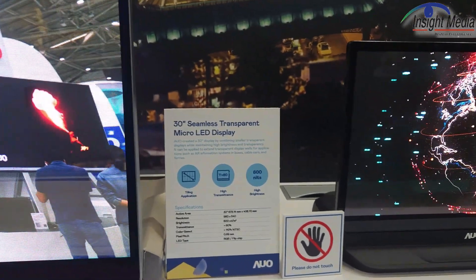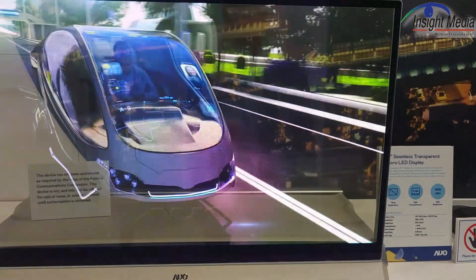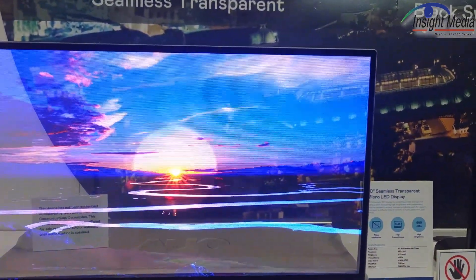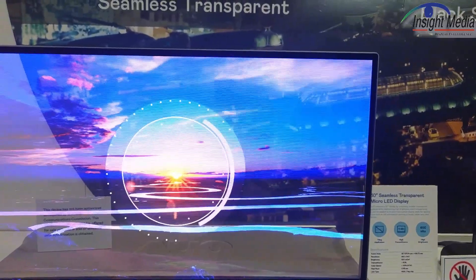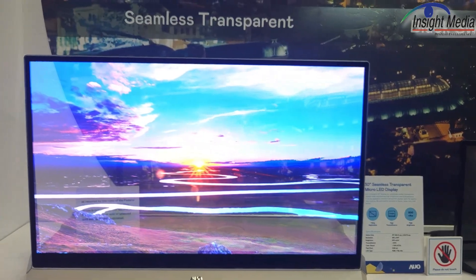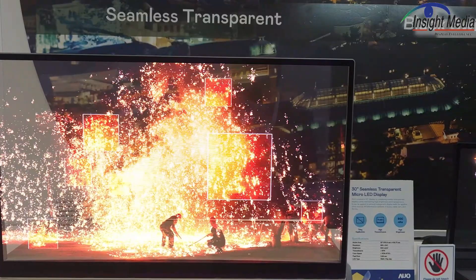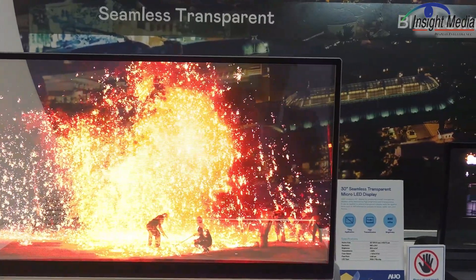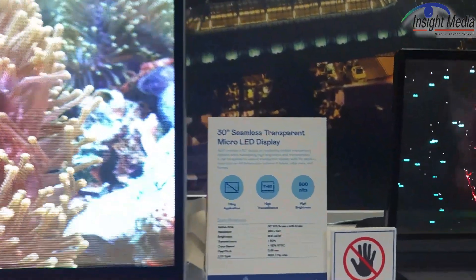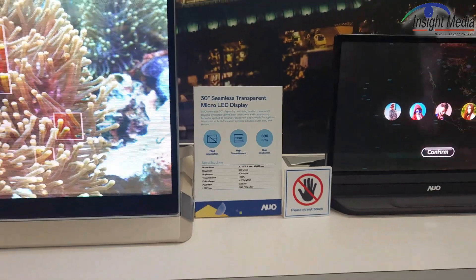Finally, we have this 30-inch seamless transparent micro-LED. This is actually four tiled displays. The full resolution is 980 by 540, at about 600 nits, made of four tiled displays. The pixel pitch here is much lower than the other displays — about 0.69 millimeter pixel pitch, so still rather coarse compared to the higher pixel density units.